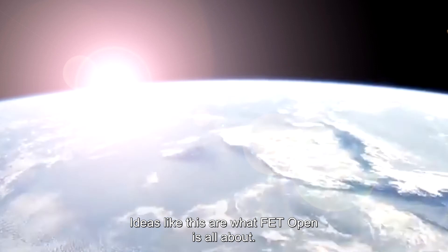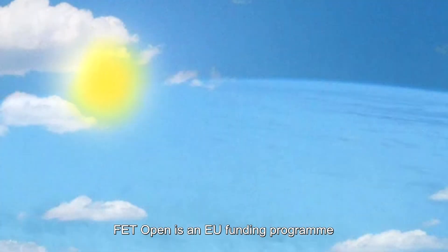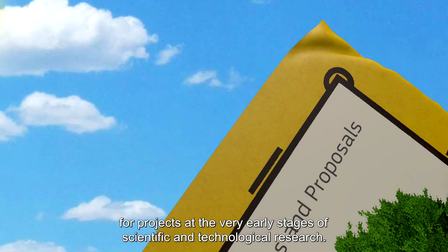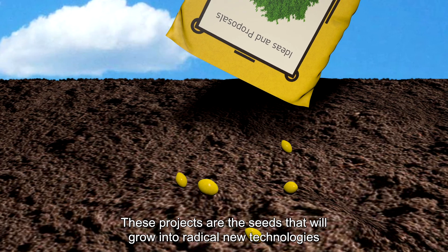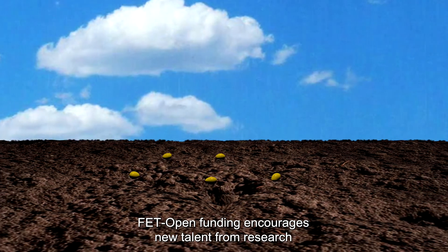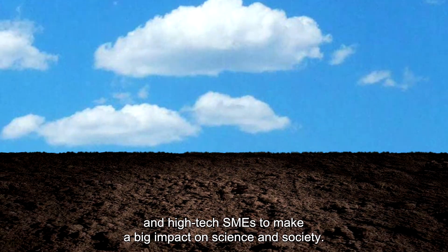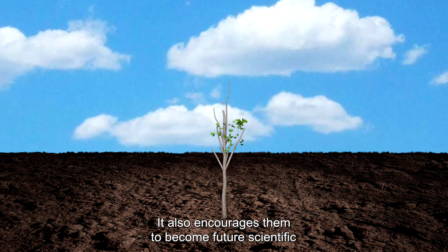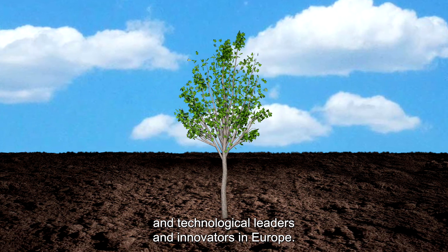Ideas like this are what FET Open is all about. FET Open is an EU funding programme for projects at the very early stages of scientific and technological research. These projects are the seeds that will grow into radical new technologies and create markets. FET Open funding encourages new talent from research and high-tech SMEs to make a big impact on science and society, and to become future scientific and technological leaders and innovators in Europe.